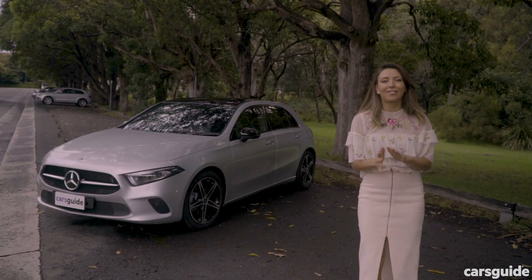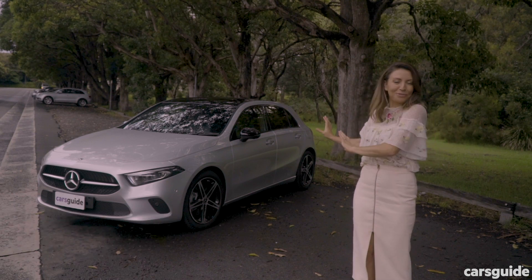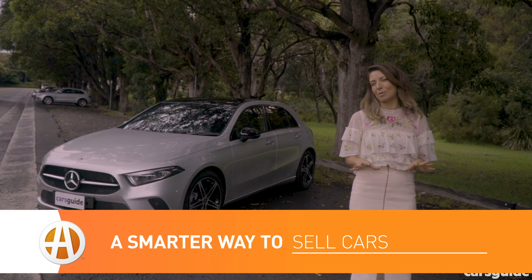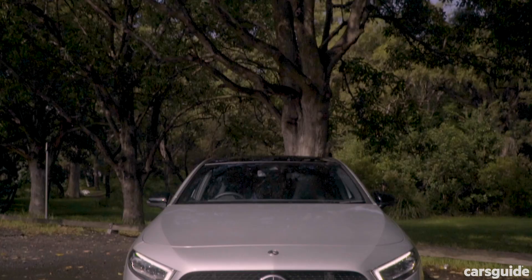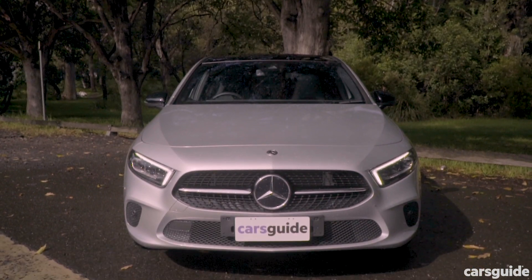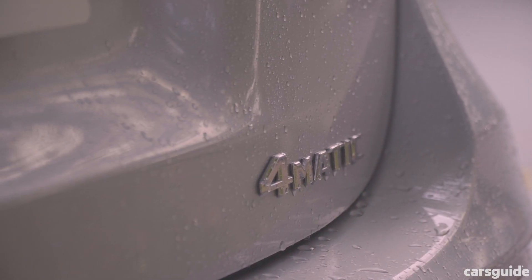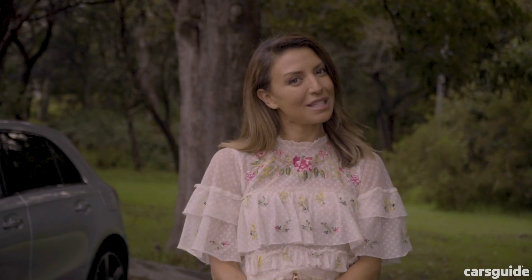I'm feeling sporty, fast, and stylish — I'm feeling like a Mercedes A250, which is the car I'm driving this week. It's a small hatchback, which isn't actually that small, and it's in competition with cars like the Audi A3 and the BMW 1 Series. I'm in the Mercedes A250 4Matic, which is in the middle of the range. Here's how it did over a week of driving with my family of four.